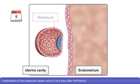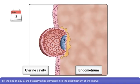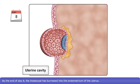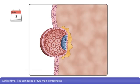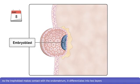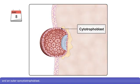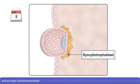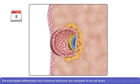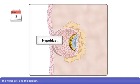The implantation of the blastocyst usually occurs six to eight days after fertilization. By the end of day eight, the blastocyst has burrowed into the endometrium of the uterus. At this time, it is composed of two main components: the outer cell mass, the trophoblast, and the inner cell mass, the embryoblast. As the trophoblast makes contact with the endometrium, it differentiates into two layers: an inner cytotrophoblast and an outer syncytiotrophoblast. The embryoblast differentiates into a bilaminar embryonic disc composed of two cell layers, the hypoblast and the epiblast.